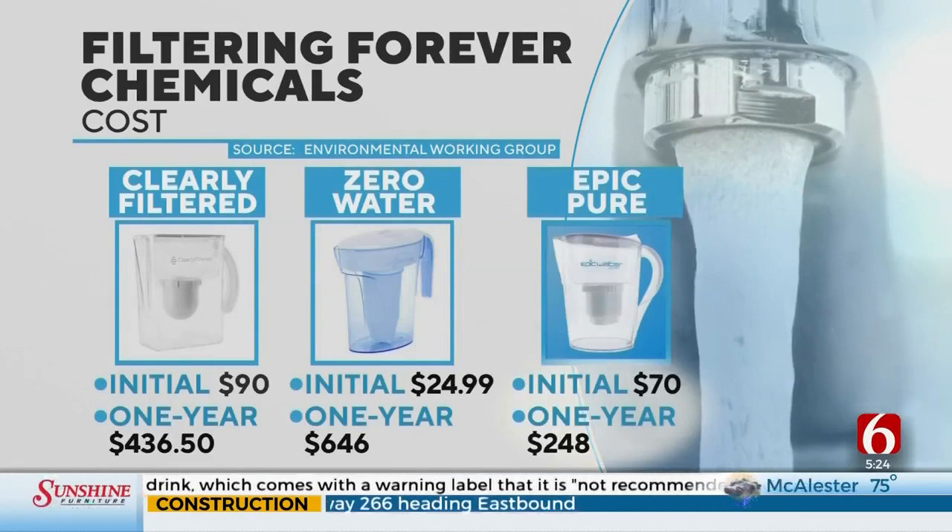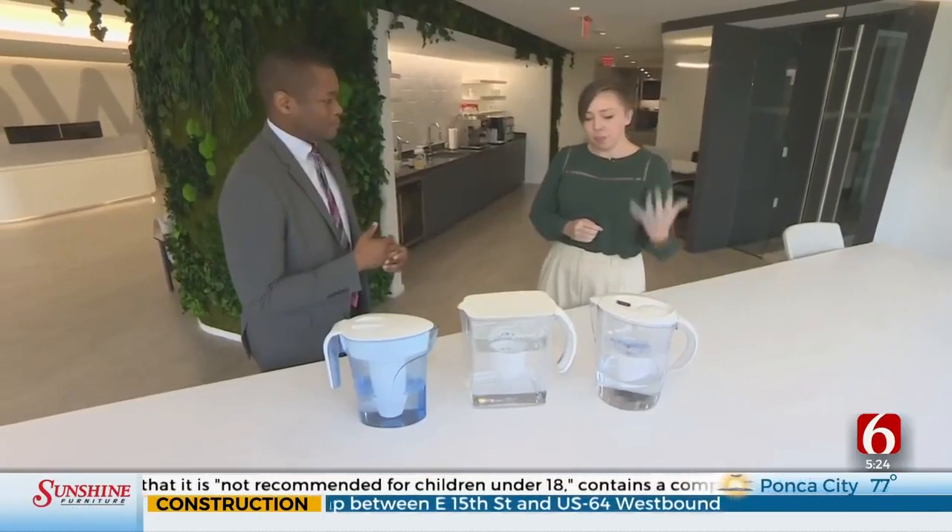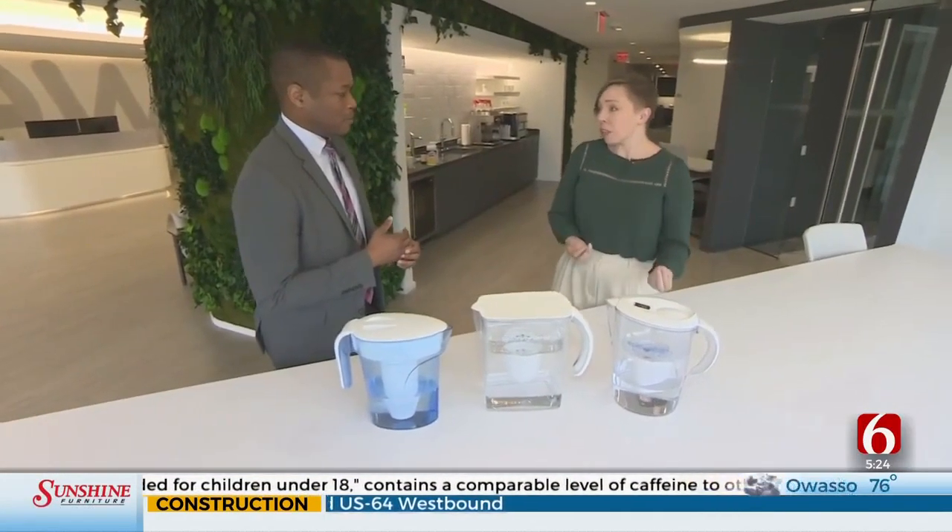For a full year's use, Epic has the lowest price. It was really easy to set up the filter — it flows through pretty quickly, it's a decent size, so you don't have to refill it that much.